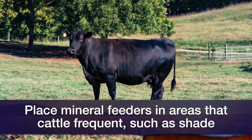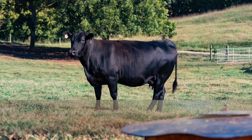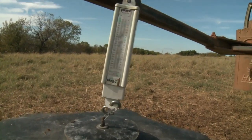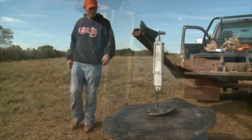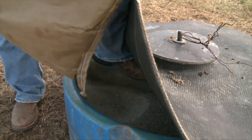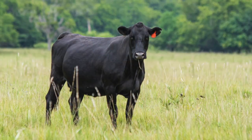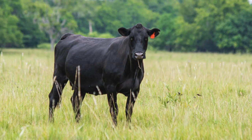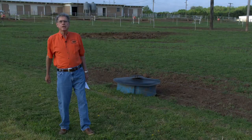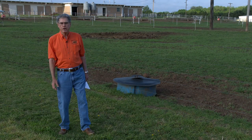If you'll do just a little bit of extra effort this summer — checking those mineral feeders once a week, making sure they have dry, clean mineral in them — we'll have a more uniform, consistent amount of mineral intake getting into those cattle at the proper amount you want. We look forward to seeing you next week on SUNUP's Cow Calf Corner.